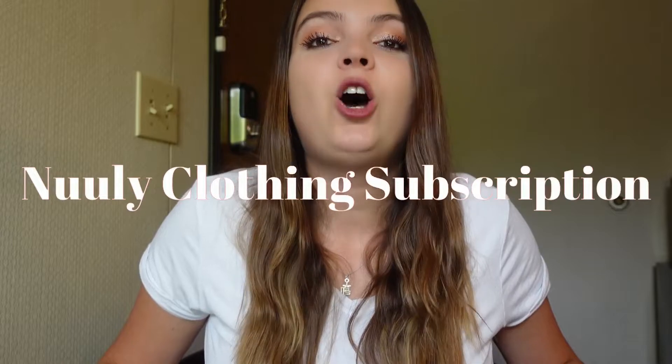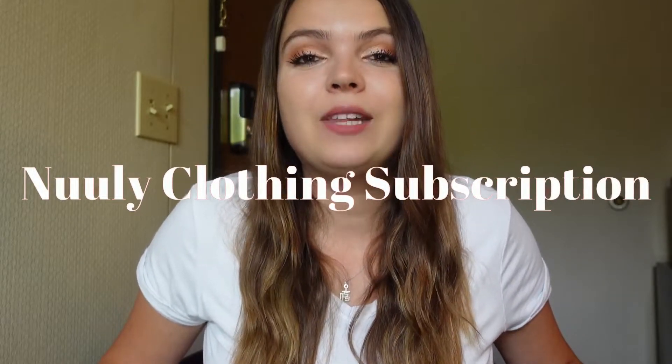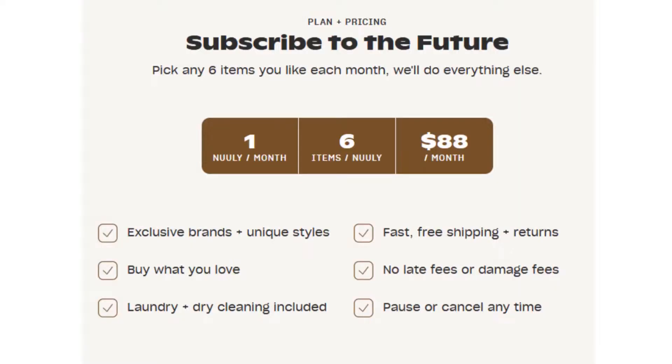Hi everyone, welcome back to my channel. My name is Olena and I'm super excited to have you for this video because we are going to be unpacking a Newly subscription. Newly is basically a clothing subscription service where you order six items per month and that is eighty-eight dollars plus tax.